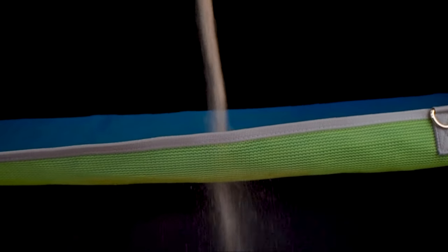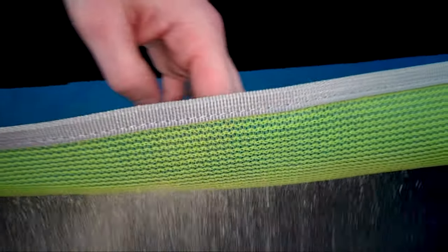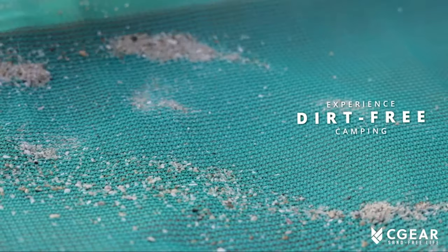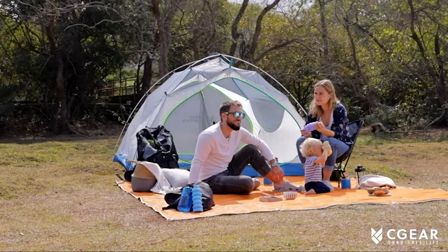It's ultra durable, quick drying and resistant to water and UV damage. It's got heavy duty D-Rings in the corners, so you can stake it down even in extreme conditions. The Seagear original mat also comes in two vibrant colors and four different sizes, ranging from small to large. So whether you're a party of three or a crew of 14, there's a mat that fits your needs.